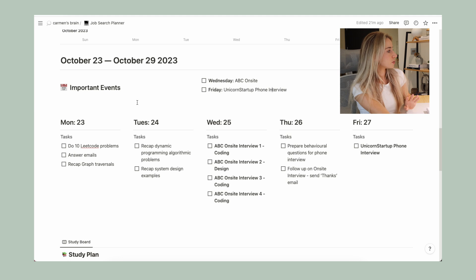For example, for Monday and Tuesday there would be LeetCode problems, answering emails, and recapping certain things in preparation for interviews. On Wednesday there would be the on-site interview. On Thursday, follow-up emails and preparing behavioral questions for the next interview, and on Friday the phone interview. At the start of each week I would simply reset the to-do list and change the dates and title.